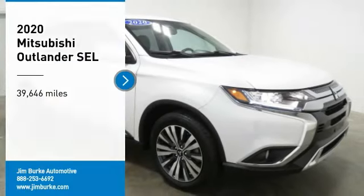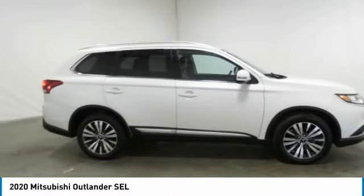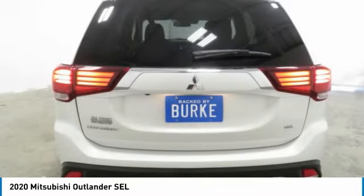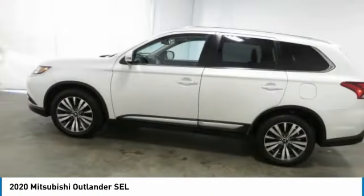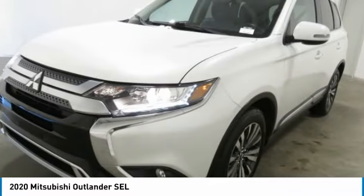Looking for the right vehicle? Check out the 2020 Outlander — a versatile crossover with power to spare. Outlander boasts an upgraded level of interior comfort and advanced technological features to give you control over every element of your drive. With super all-wheel control and a five-star frontal and side impact crash test rating, peace of mind comes standard.